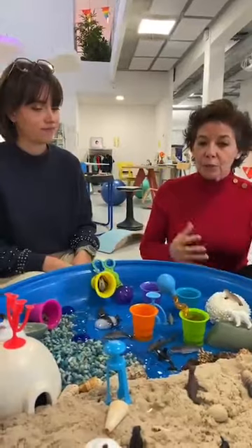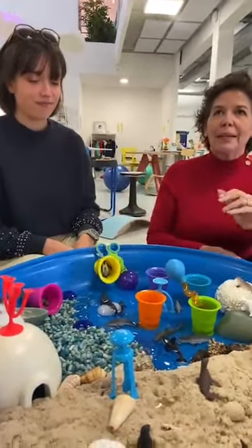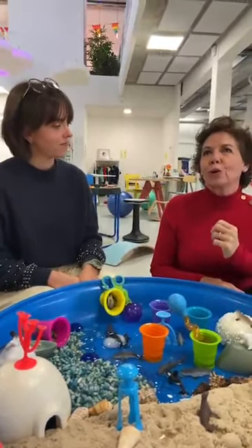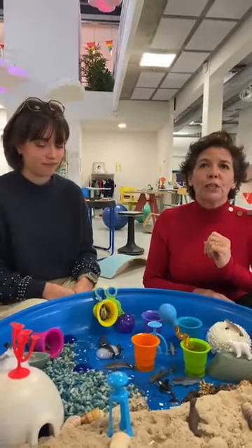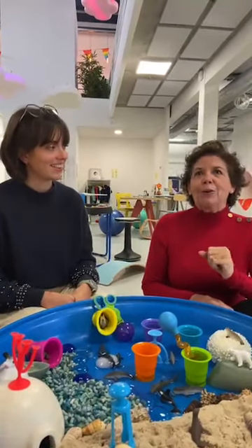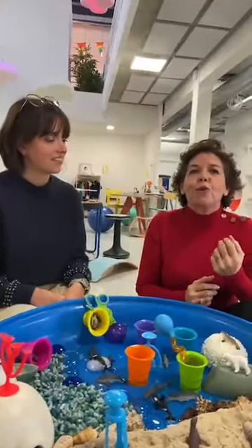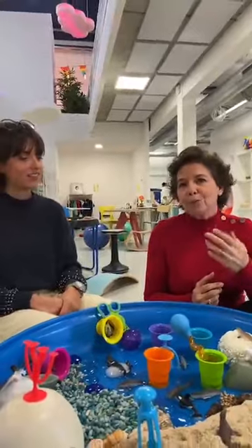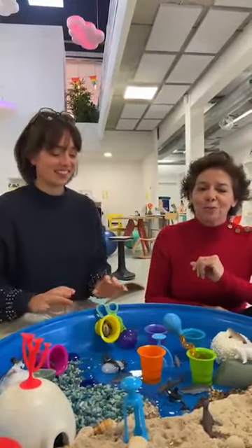Avec ces jouets dits « ouverts », les enfants sont mis au défi d'utiliser leur imagination pour inventer mille et une histoires. On est face au bac aquatique. Chez Optoys, on porte vraiment une grande attention sur le choix des jeux. Un bon jouet devrait être évalué en fonction de ce que l'enfant peut en faire, et non pas de ce que le jouet peut faire.